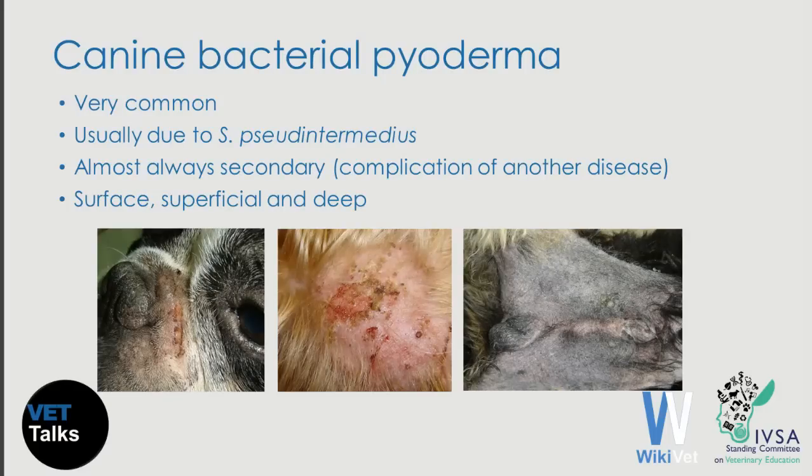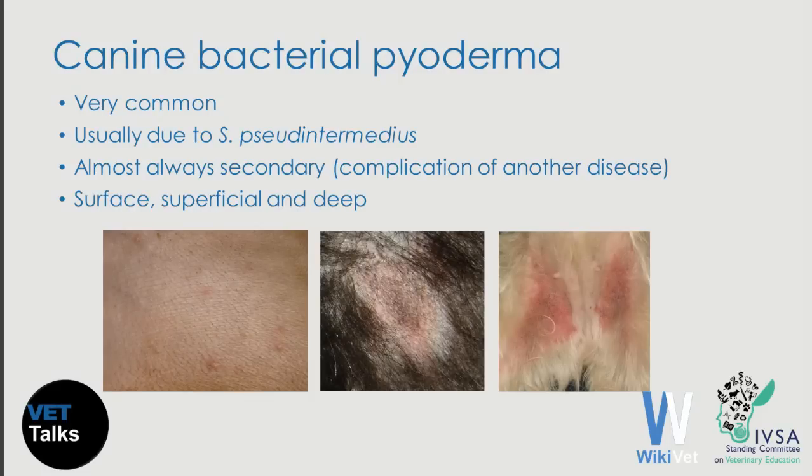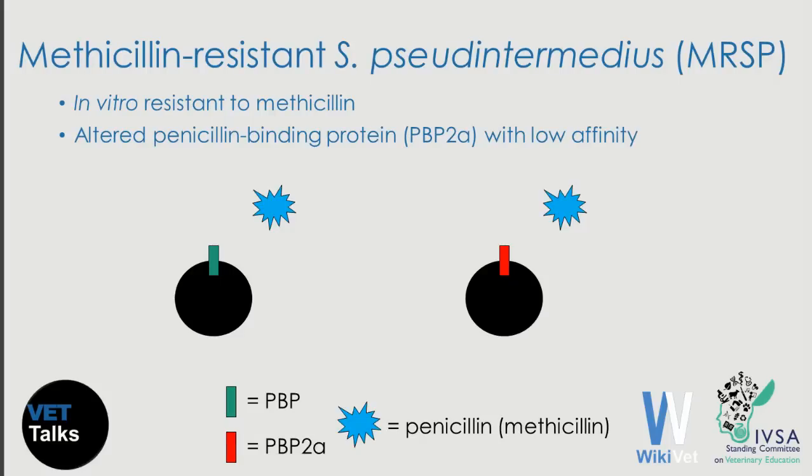As you probably know, bacterial pyoderma is very common in dogs and if we culture these lesions, usually we will isolate Staphylococcus pseudintermedius. What is important to remember is that Staphylococcus pseudintermedius is an opportunistic pathogen and the pyoderma due to this organism is almost always a secondary problem. It is a complication of other skin diseases like atopic dermatitis, or of systemic diseases like hypothyroidism. Clinically, we speak about surface pyoderma, superficial pyoderma, and deep pyoderma.